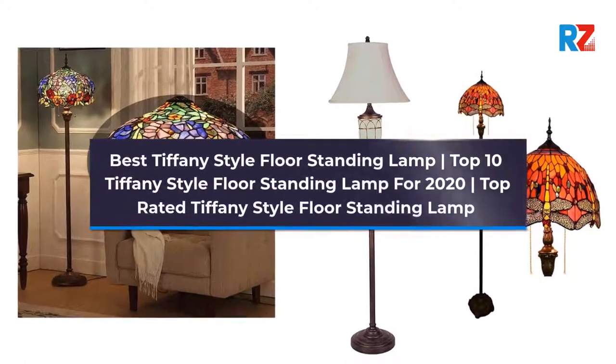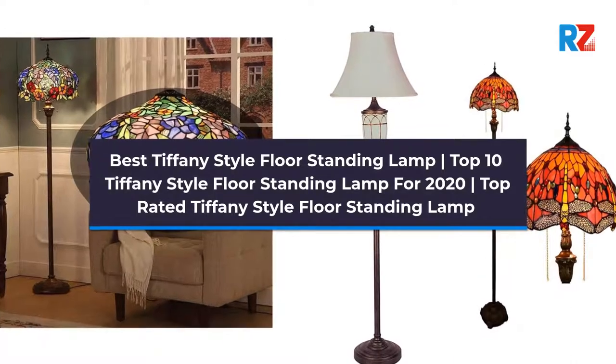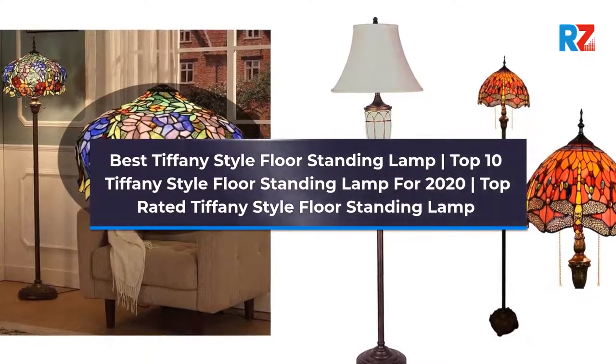Best Tiffany Style Floor Standing Lamp. Top 10 Tiffany Style Floor Standing Lamp for 2020. Top Rated Tiffany Style Floor Standing Lamp.